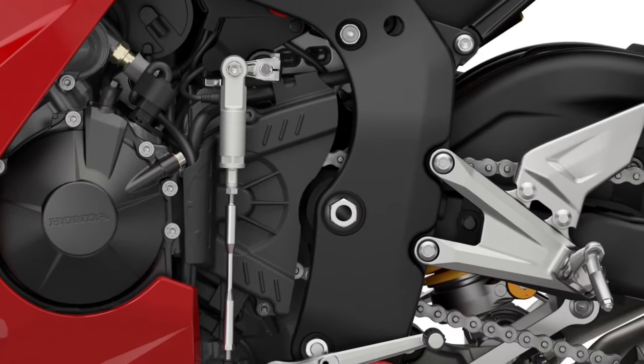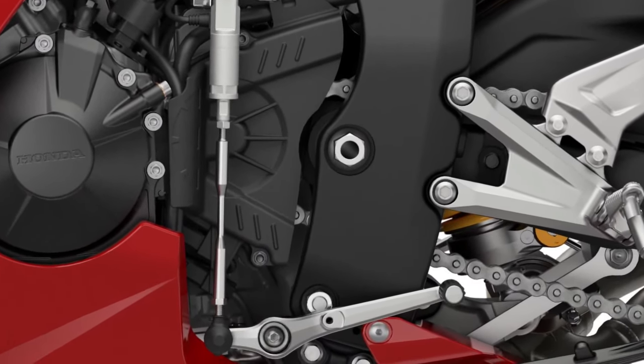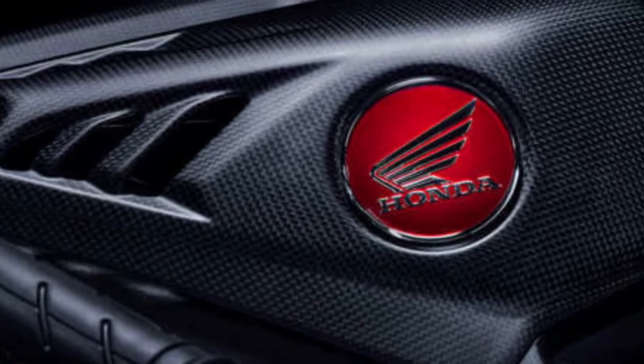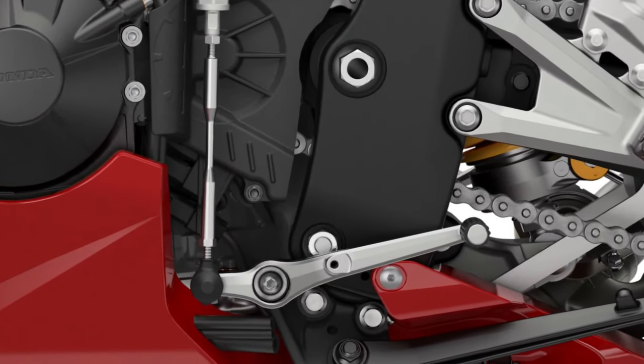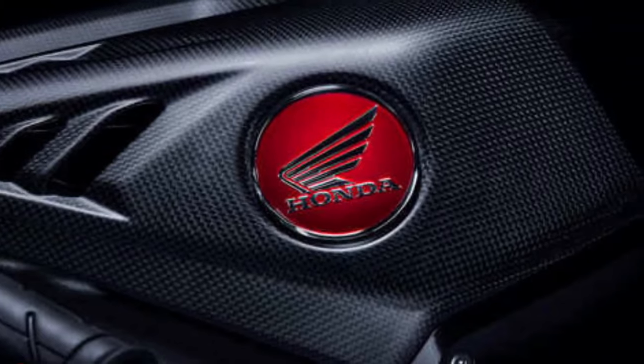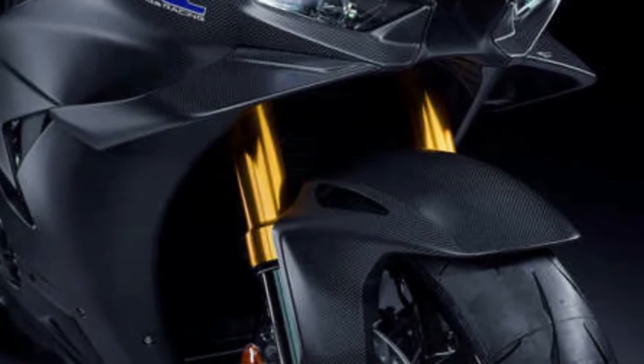Engine: At the heart of the CBR1000RR Fireblade SP is a highly-tuned 999cc inline-four engine, engineered for maximum power and responsiveness. It features a compact design and lightweight components to enhance performance and agility.